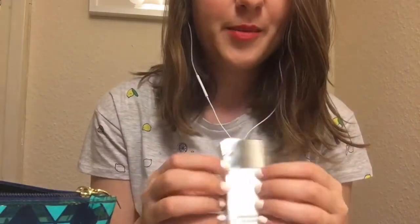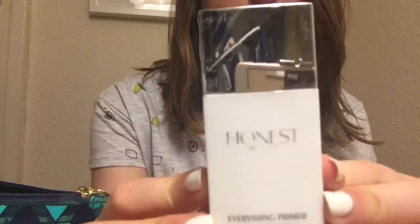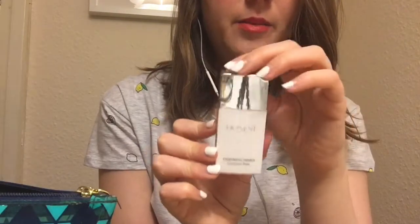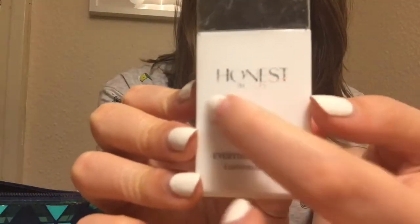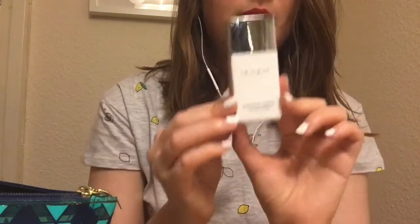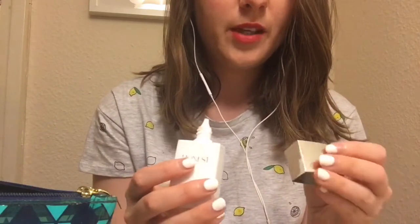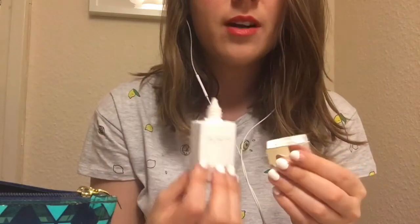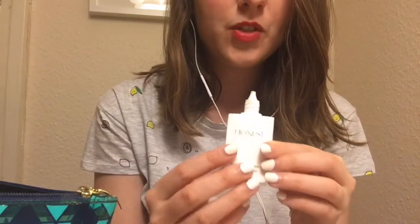Speaking of things available in the drugstore, this is not one of them. This is the primer from Honest Beauty — it's called the Everything Primer Luminous Base. It's losing some of its color now. It is an absolutely amazing product that's not available in the UK — I had to have a friend bring it over from the US. This is by the Honest Company, which is Jessica Alba's company. They began with household and cleaning products, and then they added a line of skincare and makeup called Honest Beauty very recently. This is an absolutely incredible product.